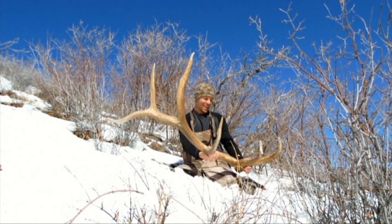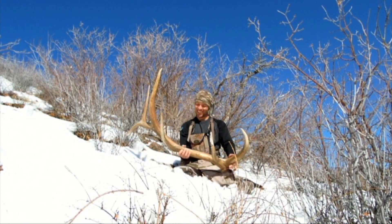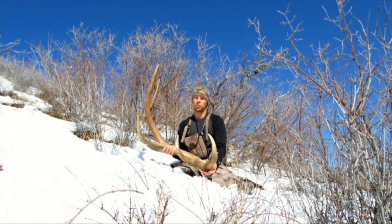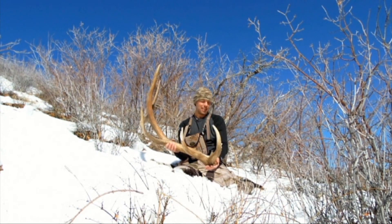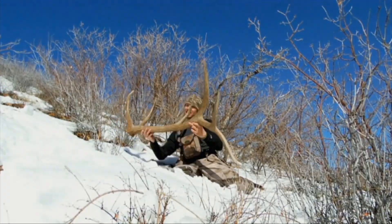Are you kidding me? Oh my goodness. This is the better side — it's got the bigger tines. Holy cow, what a sweet bull. It is a good day. Just wish my buddy could be here with me — a little older and you could stomp through this deep snow. Oh man, that is a stud bull.